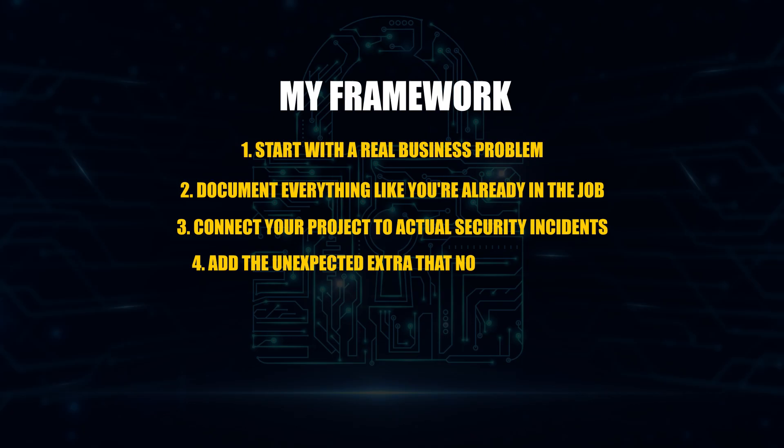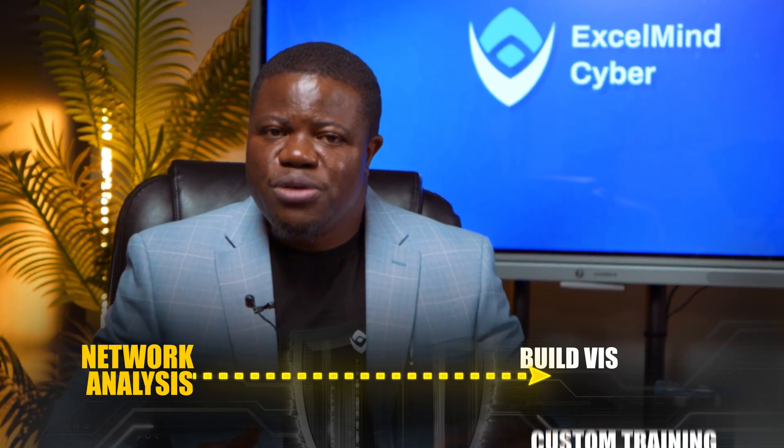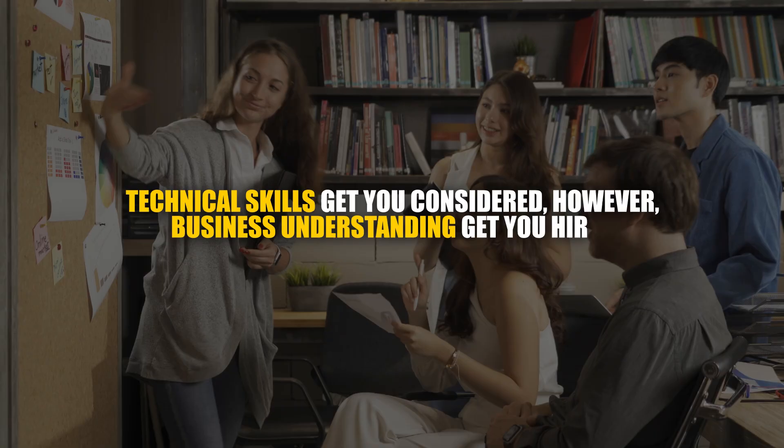Number four: add the unexpected extra that nobody else does. If you're doing a phishing project, create custom training videos. For network analysis, build visualization dashboards. And for the Azure project, develop automation scripts that remediate common issues. In a world where everyone is basic, the extra should be your new normal. The truth is, technical skills get you considered; however, business understanding gets you hired.